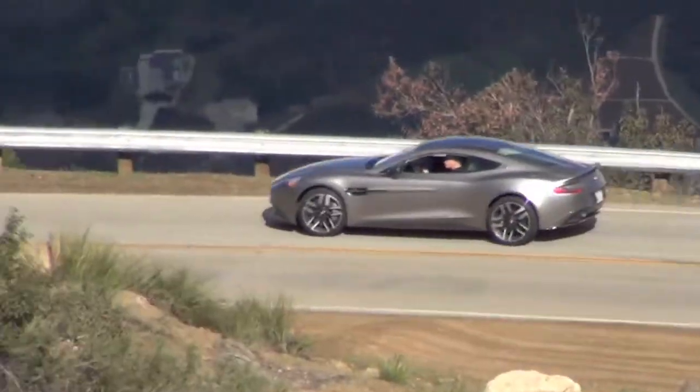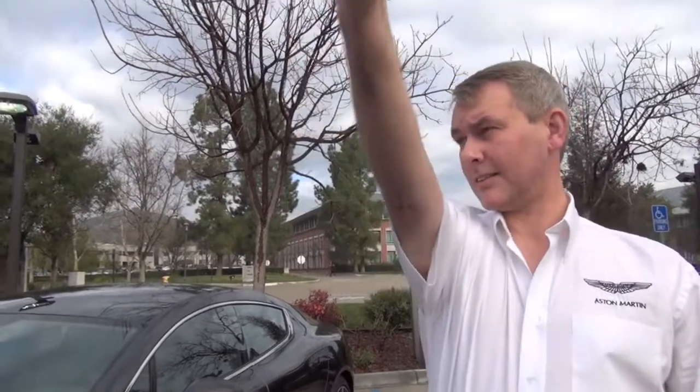Both shave half a second off their 0-60 times. Vanquish is down to 3.6 seconds — quicker than the V12 Vantage S — and you can really feel that. We've increased the power and increased the torque by 10Nm on both cars. The big news is a 10% drop in fuel consumption, so we've improved the efficiency of these cars significantly.